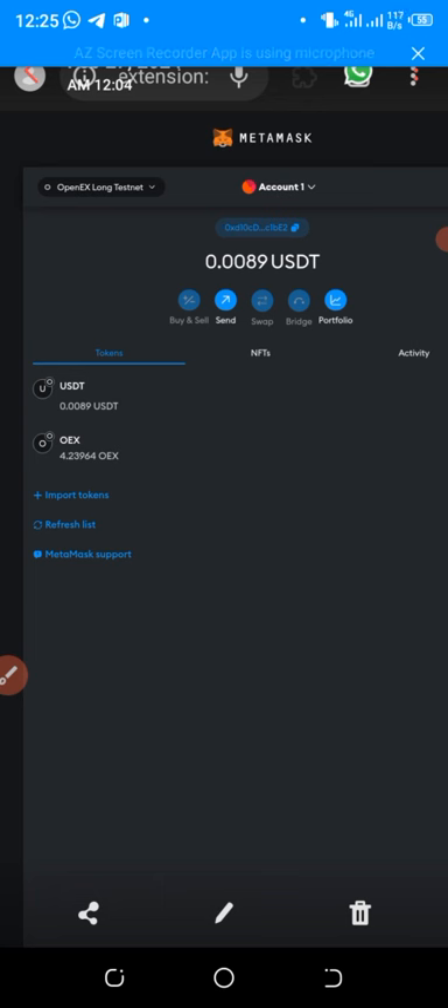That is the update for you guys in this video: the deadline to claim Omega, and how to swap your 10 USDT testnet to OEX testnet. If you don't have the 10 USDT yet, I already dropped a video on how to get it — it's not hard at all. If you don't understand anything, comment below and I will reply as soon as possible. Don't forget to subscribe, click the bell icon for notifications, give the video a thumbs up, and share to other social media platforms. See you in my next video — thank you.